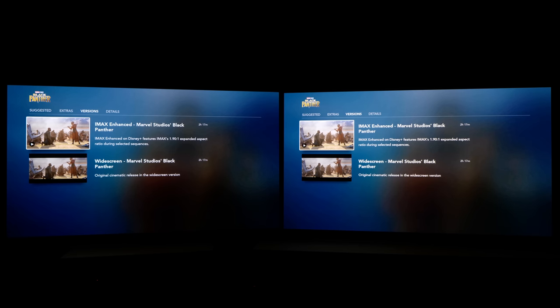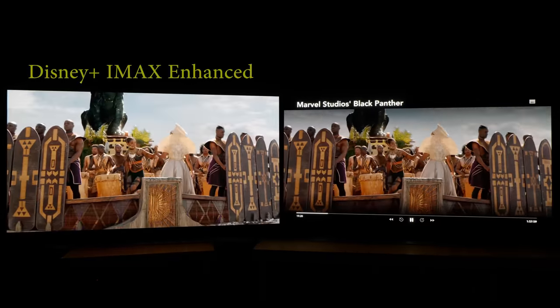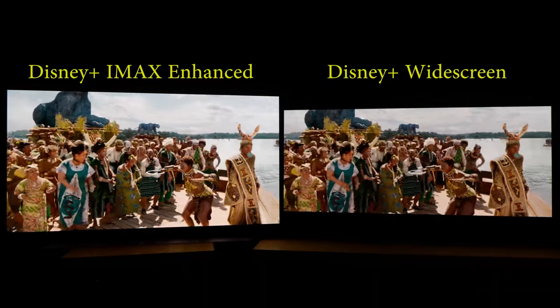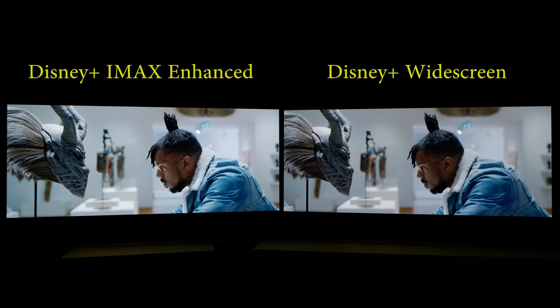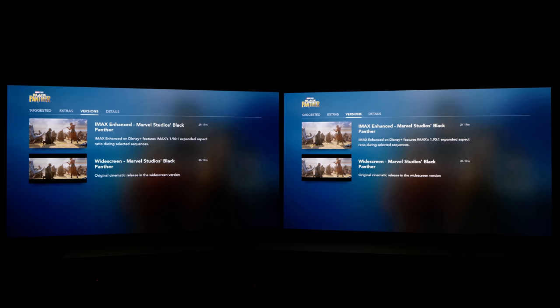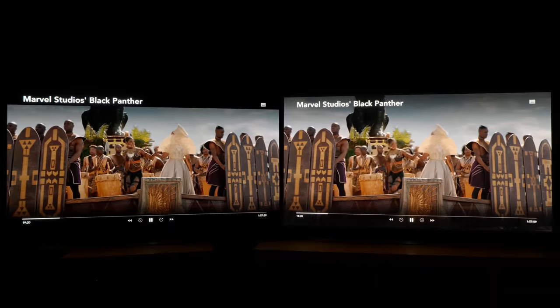Curious about the different brightness of IMAX enhanced versus 4K Blu-ray Dolby Vision presentation, I played the IMAX enhanced version of Black Panther on the LG C1 on your left and the widescreen version on the LG C1 on your right, both from the internal Disney Plus app. The IMAX enhanced presentation consistently looked brighter and more impactful than the widescreen version, even though both were in Dolby Vision. I then swapped over so that the TV on your left was playing the widescreen version while the TV on your right was playing the IMAX enhanced version, and the brightness difference persisted.